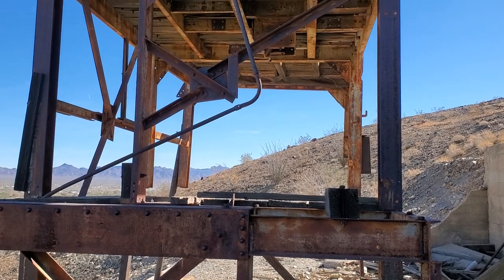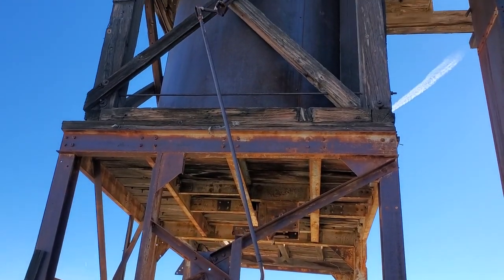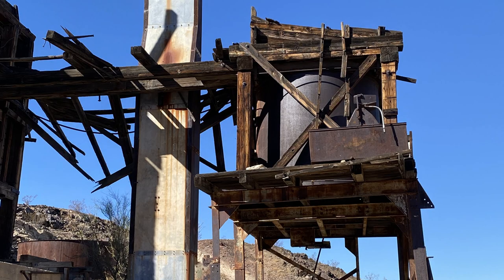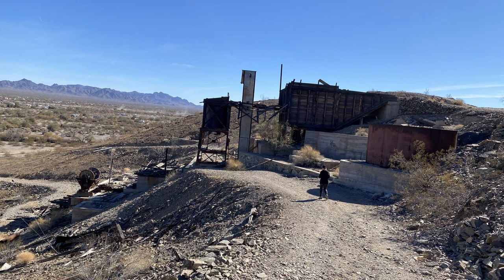I really couldn't find that much information on this mine at all, so if any of you have more information on it, shoot me a comment below — I'd be really interested to read it. We saw a stone cabin out here and now we're going to take off and go check that out.